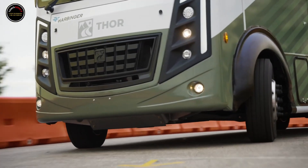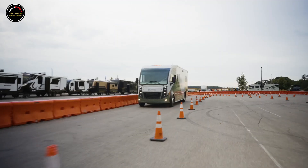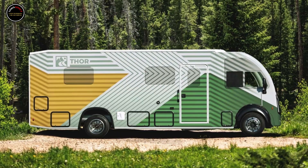One of the big issues with long cross-country road trips is how many times you need to fill up, and how expensive it can get. Even with massive fuel tanks, the traditional RV or motorhome only gets about 10 miles per gallon at most.